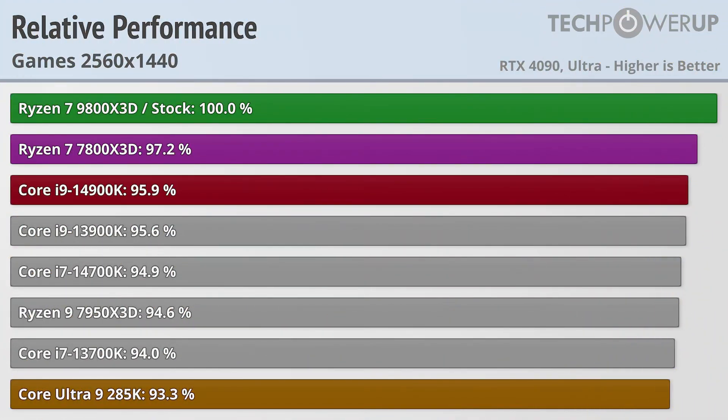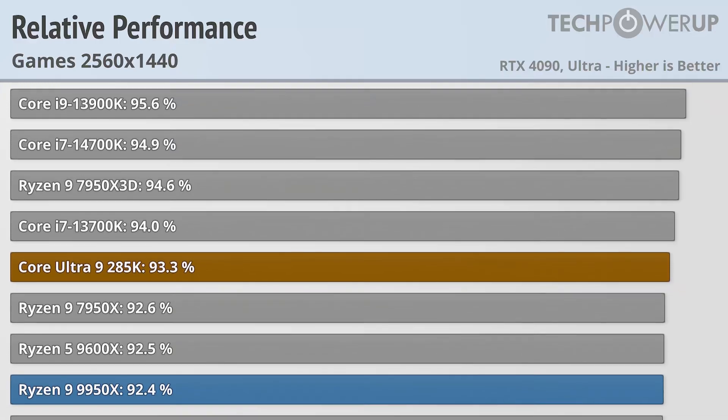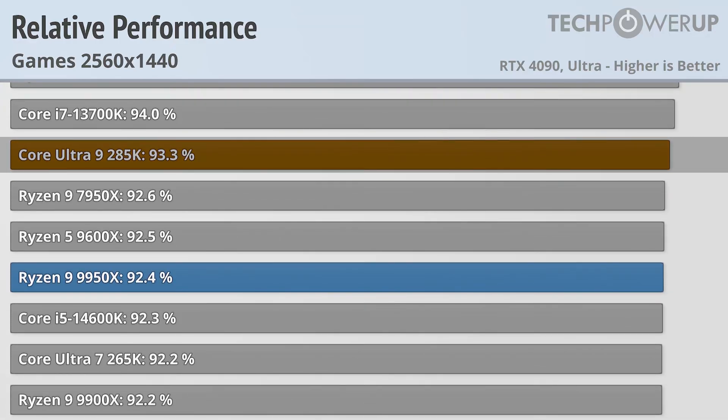Dropping down to 1440p does allow the 4090 to stretch its legs, and now the 9800X3D is still the fastest gaming CPU you can buy, with last generation's Ryzen 7 7800X3D coming in at 97.2% of its performance, the 14900K at 95.9% of its performance, and the Core Ultra 9 285K and Ryzen 9 9950X at 93.3% and 92.4% respectively.